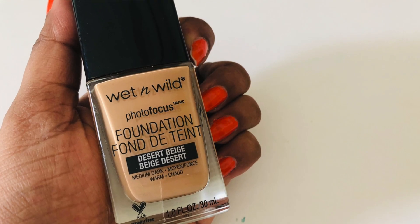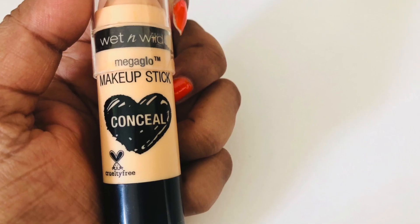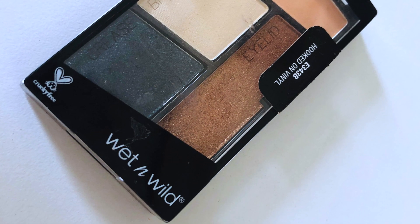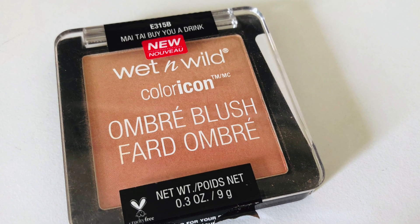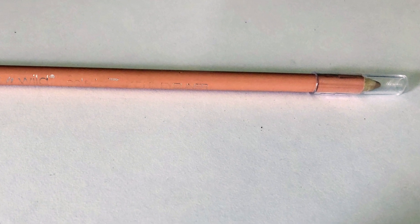Let me show you the five different products I picked. The very first one is this Photo Focus Foundation. The second product is this Mega Glow Concealing Stick, which also doubles up as a highlighter. The third one is this interesting-looking eyeshadow quartet. The fourth one is this ombre blush named 'Might I Buy You a Drink.' And the last product is this kohl stick in a rose, nude kind of cream color.